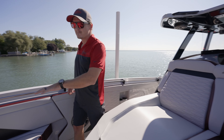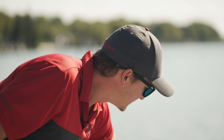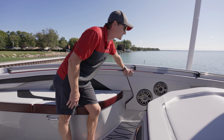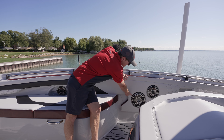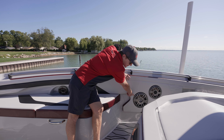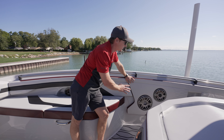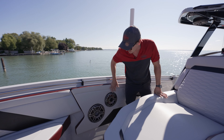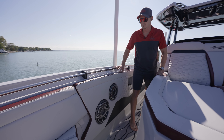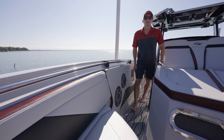Working our way to the bow, let me show you the Stage Two stereo. The whole boat has JL Audio throughout, but this has an additional two 10-inch subwoofers on both sides built right into the side combing. They bring the side combing almost all the way to the floor so you have a lot of soft touch points on the boat.